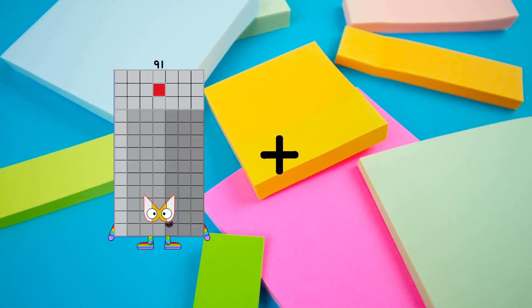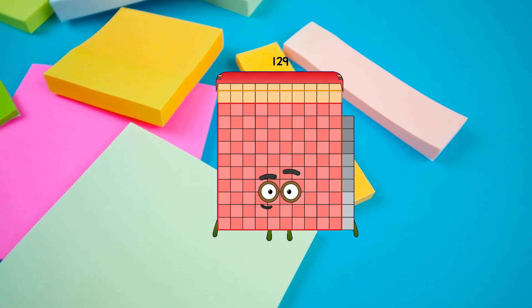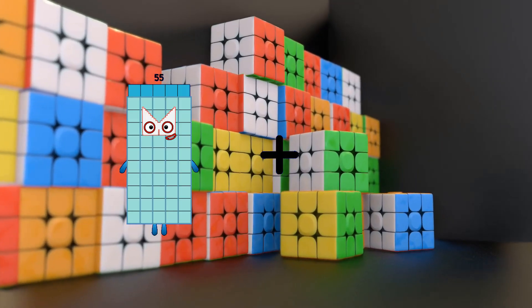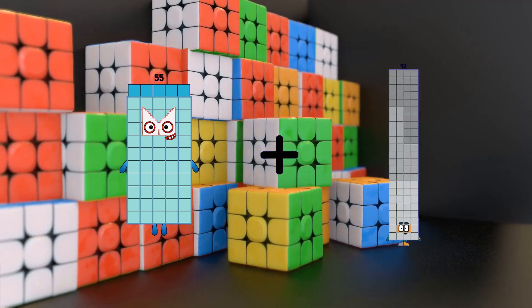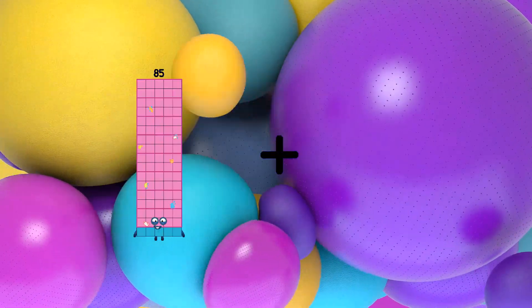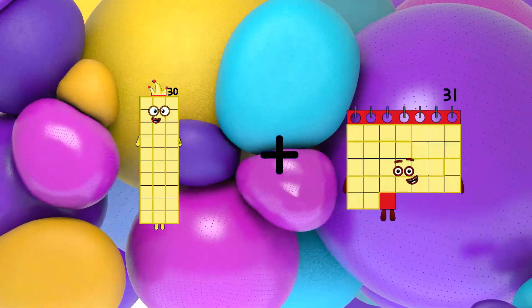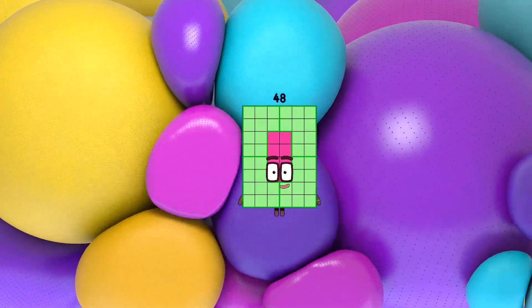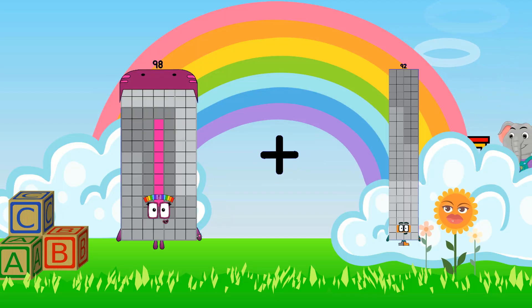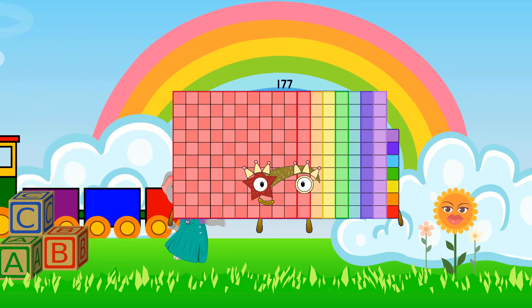91 plus 38 equals 129. 55 plus 97 equals 152. 30 plus 18 equals 48.